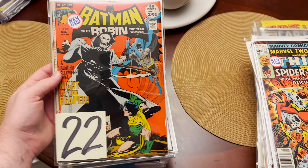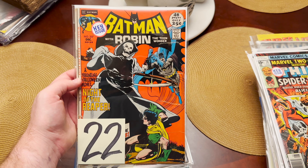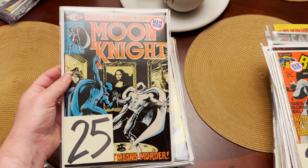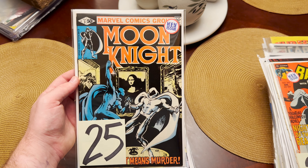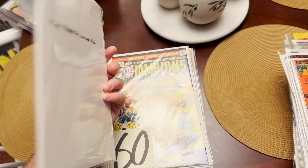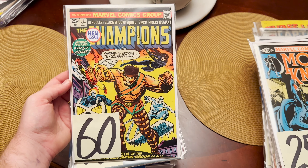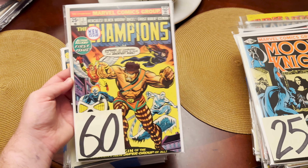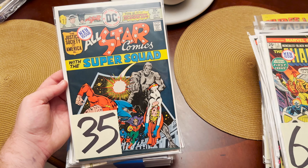Then we've got, unfortunately, quite low grade but in Mylar — first appearance of the Grim Reaper. Then we've got the first appearance of Midnight Man — very nice, that's a sharp copy there, probably like a 9.6. I can't believe this was in there — Champions number one, first appearance of the Champions. We also have the second appearance of Power Girl.